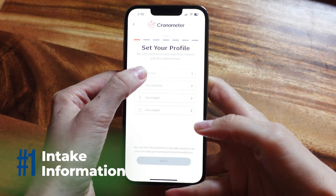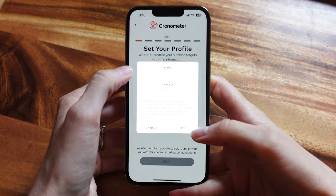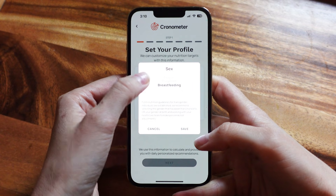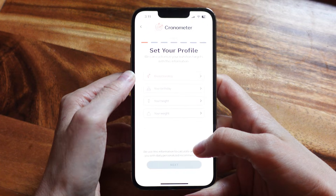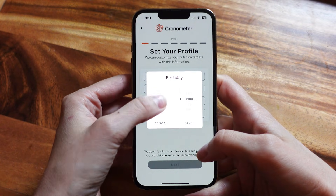First, you're going to enter your intake form — your sex, your age, your height, and your weight. One thing I thought was really thoughtful about Chronometer is it includes additional options like pregnant or breastfeeding, which is great because those users have different calorie needs. There's also support for transgender individuals on how to select the most accurate options for their goals. That kind of inclusion gets a really big thumbs up from me.